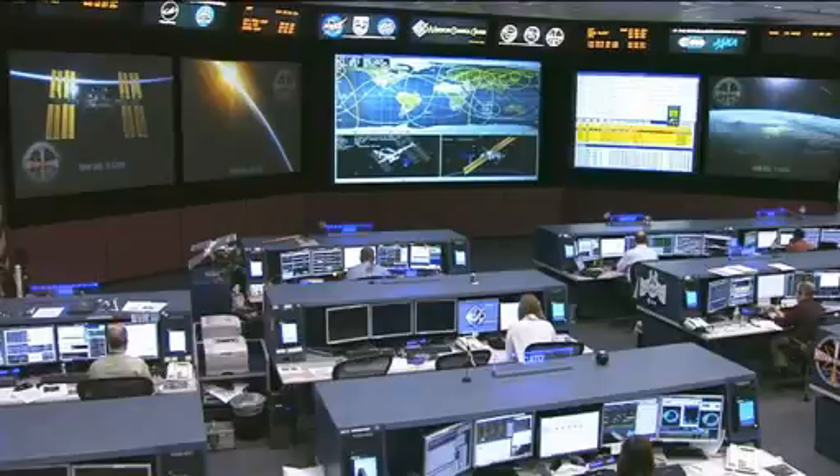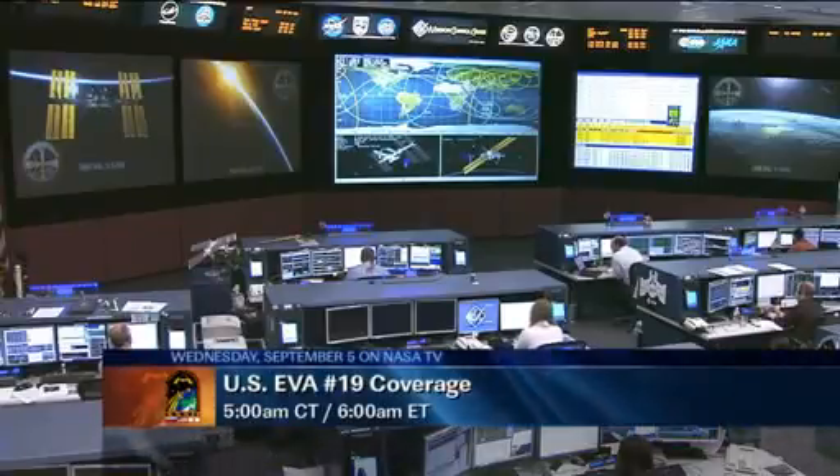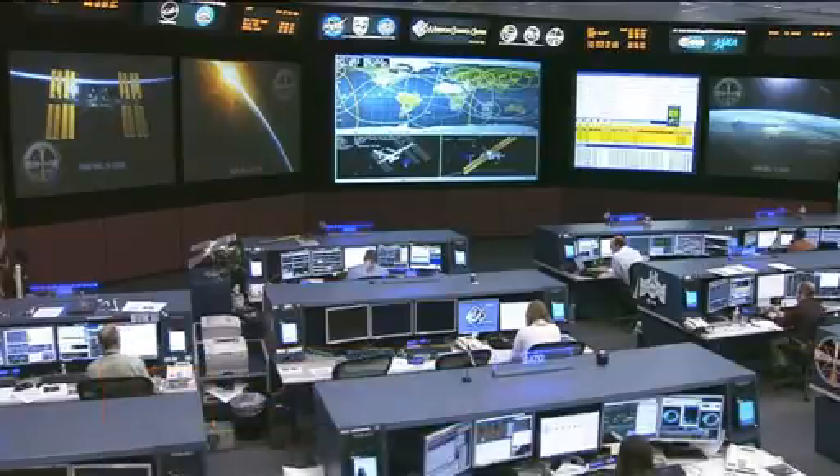NASA TV coverage tomorrow begins at 5 a.m. Central Time, 6 a.m. Eastern Time. The spacewalk itself will begin at 6:15 a.m. Central Time, 7:15 a.m. Eastern Time here on NASA Television.